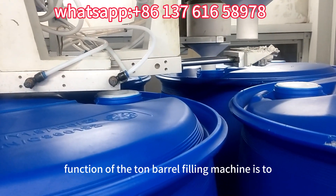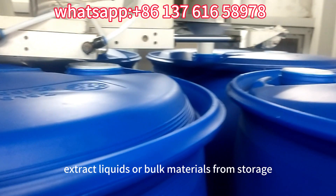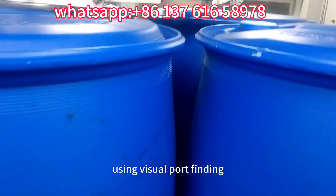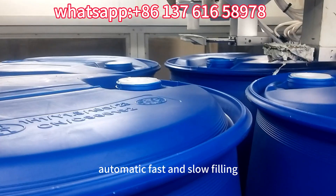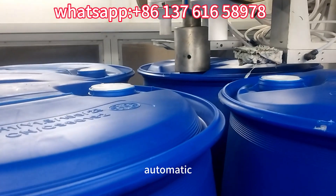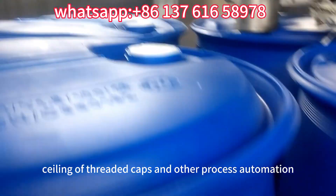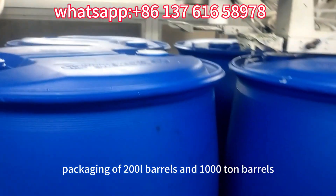The main function of the tonne barrel filling machine is to extract liquids or bulk materials from storage containers or tanks. Using visual port finding, it can realize the automatic opening, automatic diving, automatic fast and slow filling, automatic leakage detection, automatic sealing of threaded caps, and other process automation packaging of 200L barrels and 1000L tonne barrels.